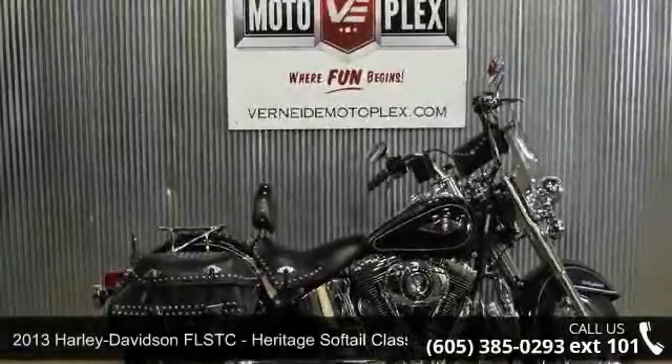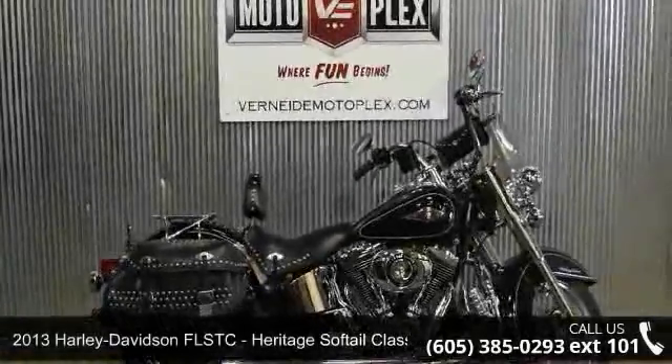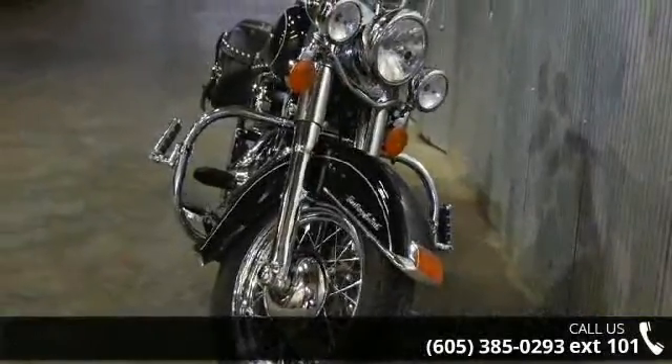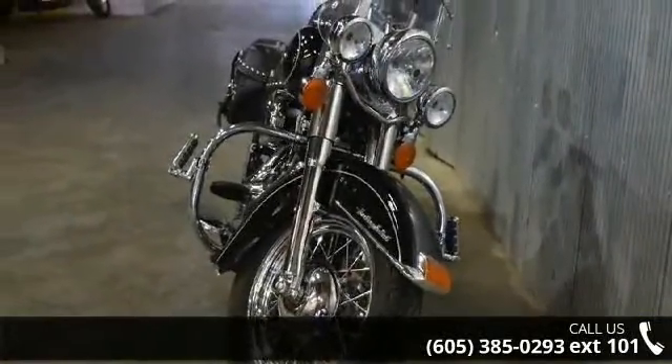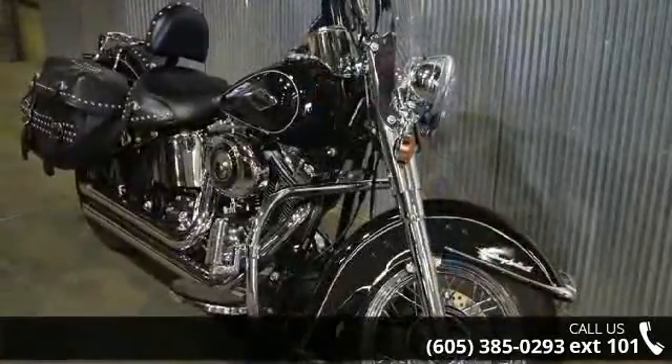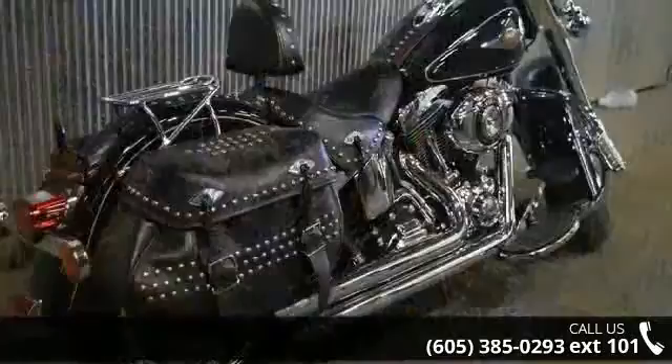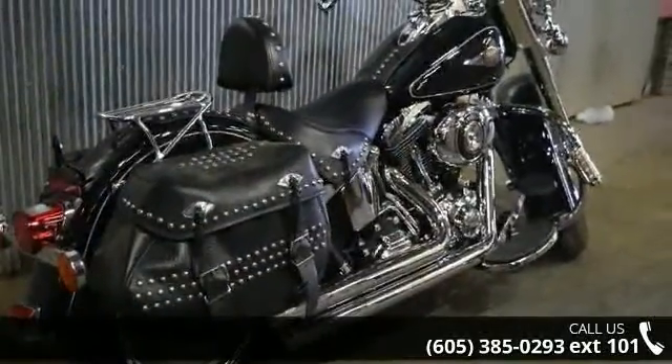Presenting the 2013 Harley-Davidson FLSTC Heritage Softail Classic. This could be the motorcycle you've been looking for. If you are in the market for a brand new motorcycle, this might be the one. Low mileage is an important factor in your purchase, and this one delivers a low odometer reading.